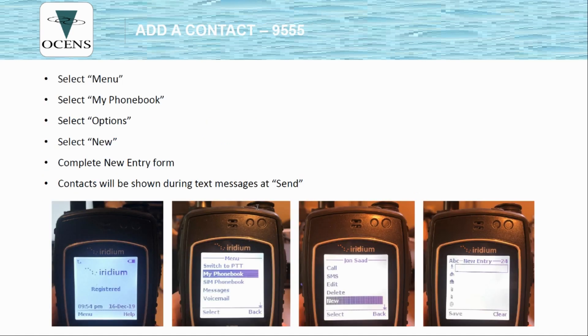To add a contact to your phone, press the soft key that corresponds to the menu button, then follow the prompts to My Phone Book, Options, and New. From there you'll see an entry form that's pretty self-explanatory. Use the up-down key between the two soft keys to navigate within the form to enter phone numbers. Once you have contacts in the phone, you can select them when sending a text message, an email, or making a call.